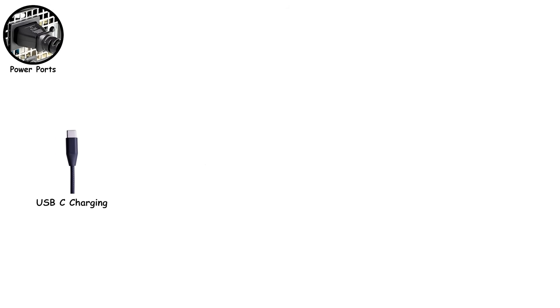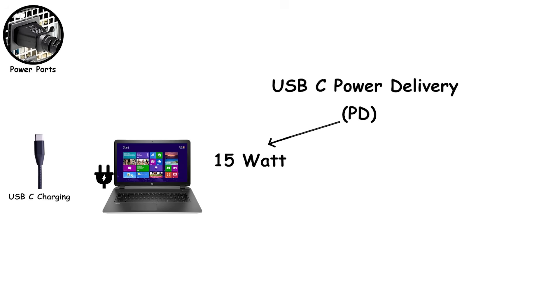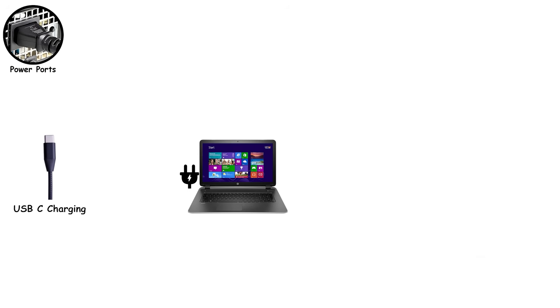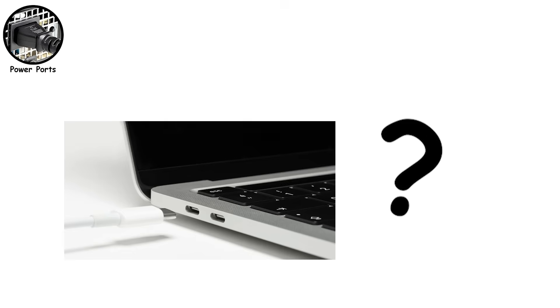They all look identical, but only ports that support USB-C power delivery, or PD, can actually push serious power. USB-C PD ranges from 15 watts for phones and accessories, 45 to 65 watts for ultrabooks, and up to 100 watts or even 240 watts on newer systems. If a USB-C port doesn't support PD or supports a lower wattage, it simply won't charge a laptop, no matter how expensive the cable is. Some manufacturers print a battery icon next to the charging-capable ports. Some print nothing at all — just a blank USB-C port that either charges your laptop or doesn't, and you won't know until you try.